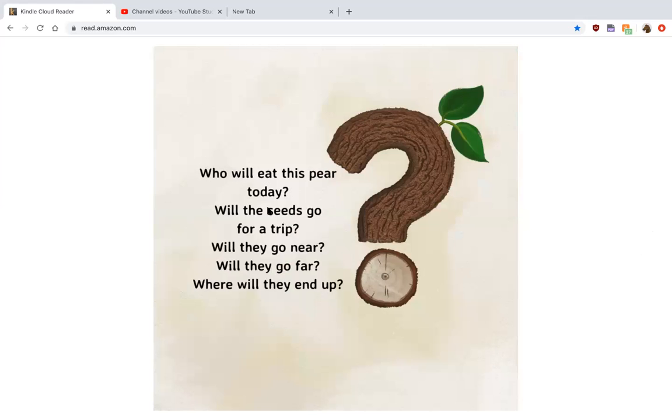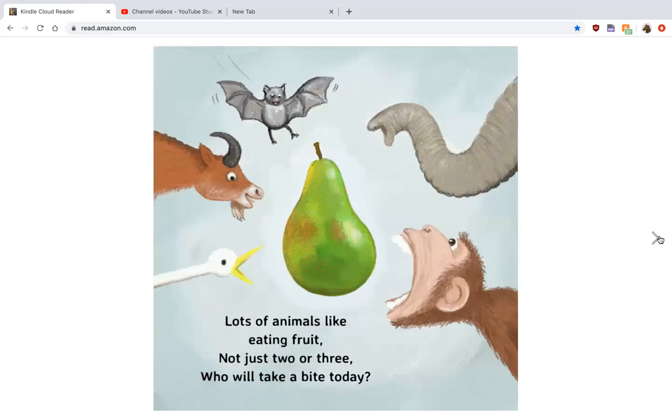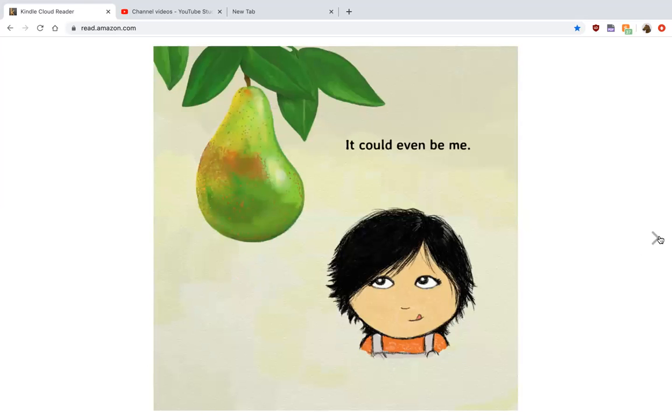Who will eat this pear today? Will the seeds go for a trip? Will they go near? Will they go far? Where will they end up? Lots of animals like eating fruit — not just two or three. Who will take a bite today? It could even be me.